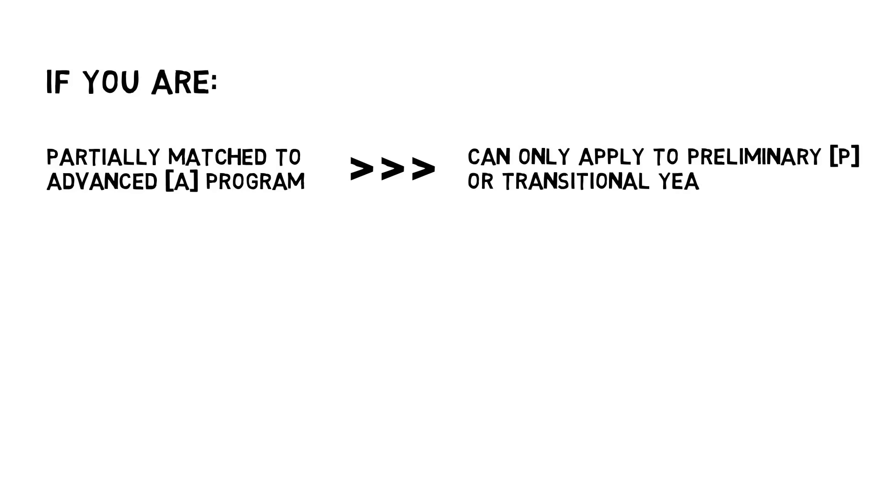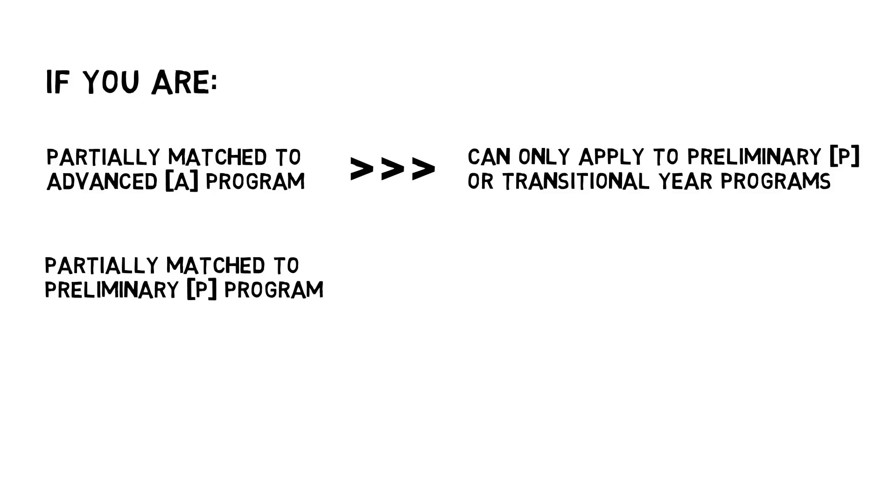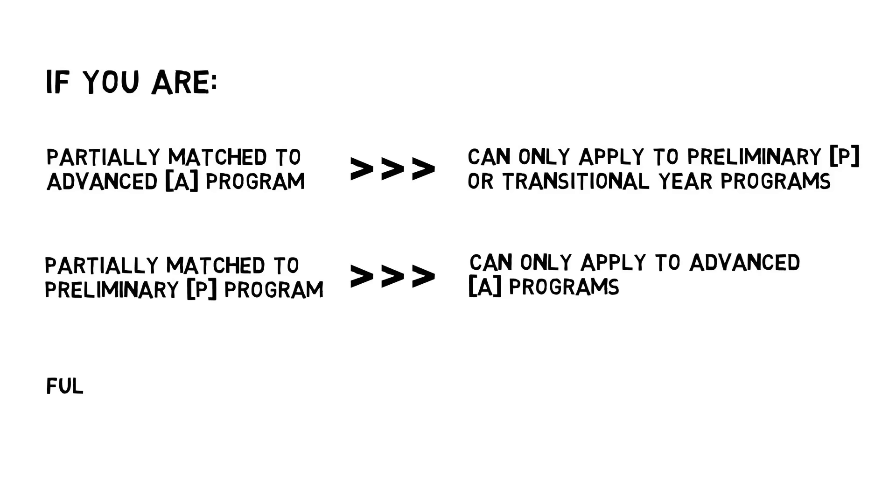For example, if you are partially matched to an advanced program, you are eligible to apply to only preliminary or transitional year programs. You will be able to see only the types of programs for which you are eligible on the list of unfilled programs. If you are fully unmatched, you are able to see and apply to all program types.